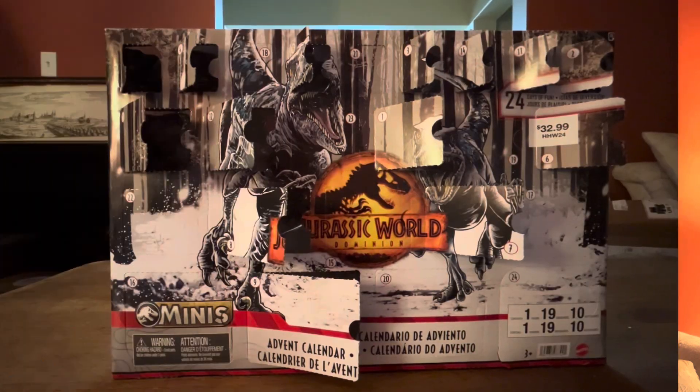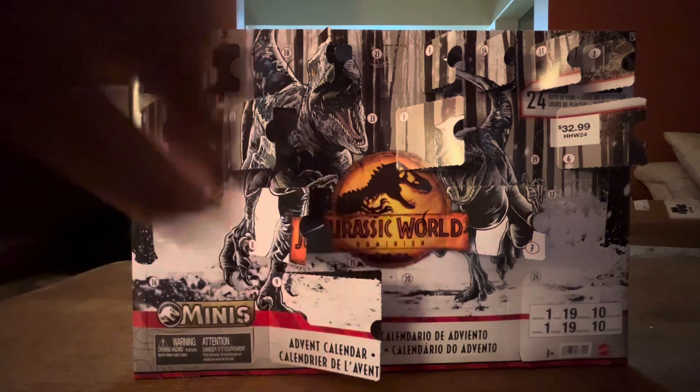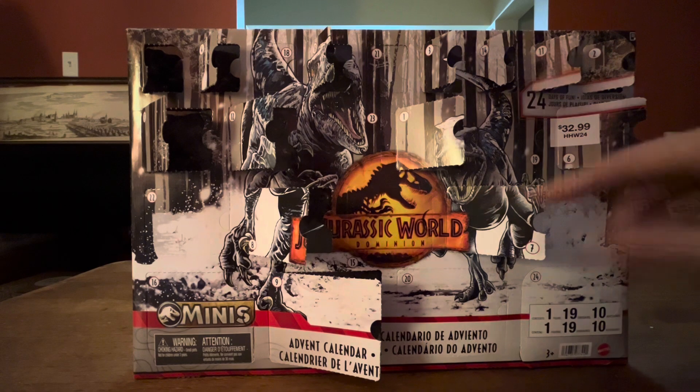Anyways, without further ado, let's find out and see what's inside Day 15. So here is Day 15, right in front of the Jurassic World Dominion logo for the most recent movie. Let's see what's inside.